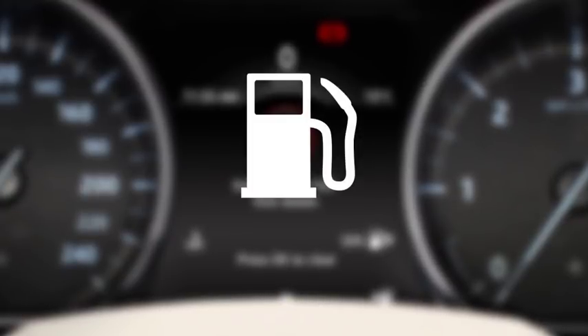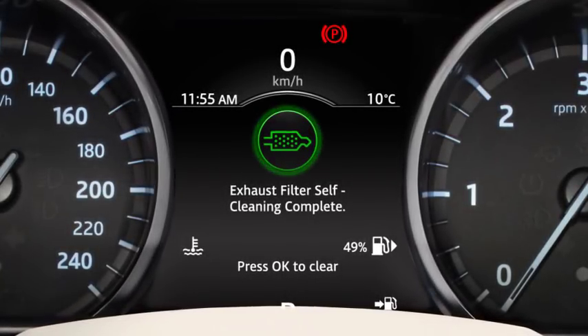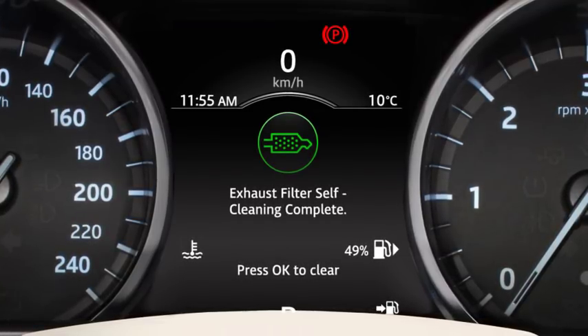An increase in fuel consumption may be noticed temporarily during exhaust filter self-cleaning. A green indicator lamp will display when the exhaust filter self-cleaning is complete.